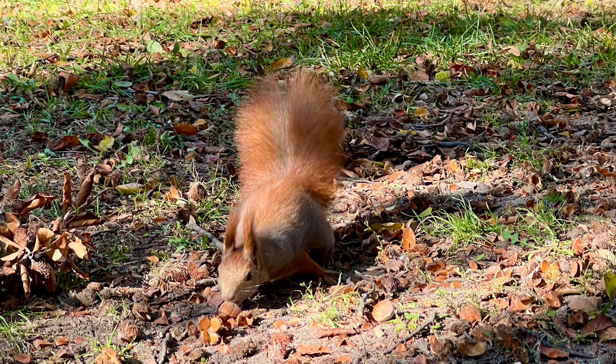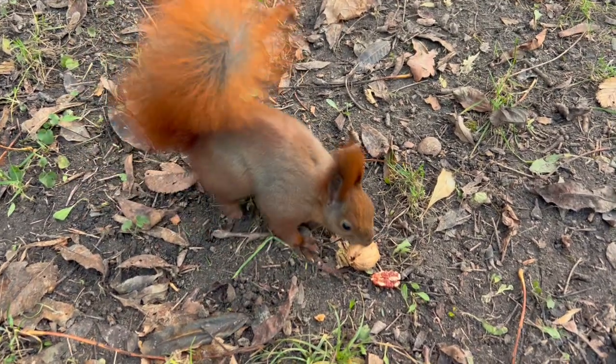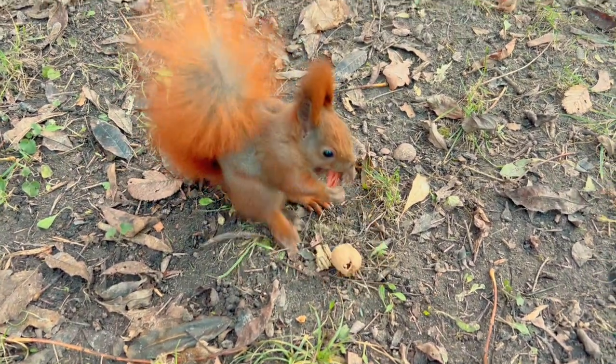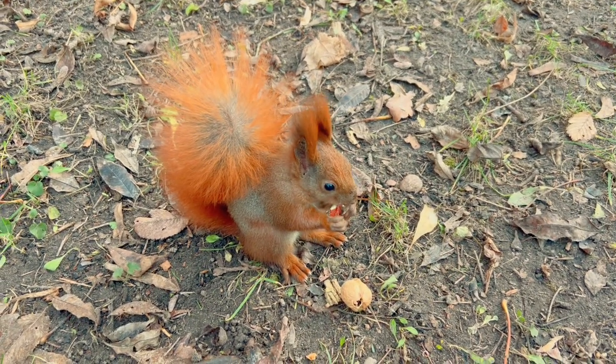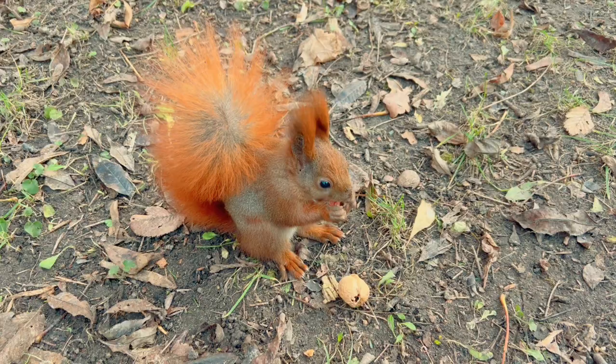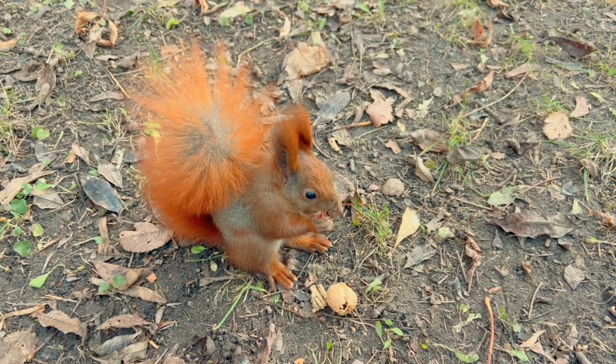Let's jump right in, shall we? Today, we are diving deep into the world of the Colombian ground squirrel. Fascinating creatures, aren't they? They might look all cute and cuddly, but there's a lot more to them than meets the eye.